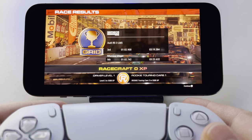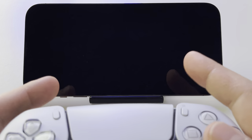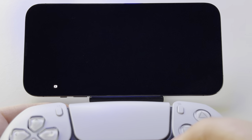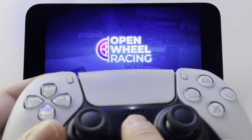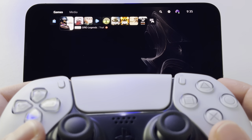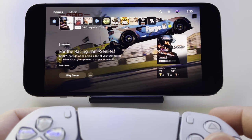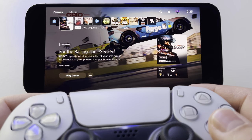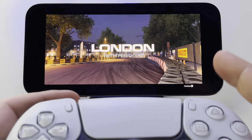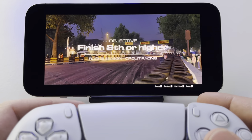Let's continue and see what the game has to offer. By the way, if I press this button, this brings up the PlayStation 5 menu. Let's continue the game — as you can see clearly, we are streaming this game from PlayStation 5.